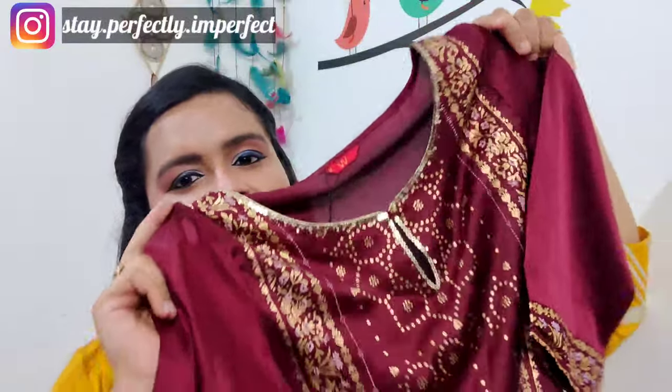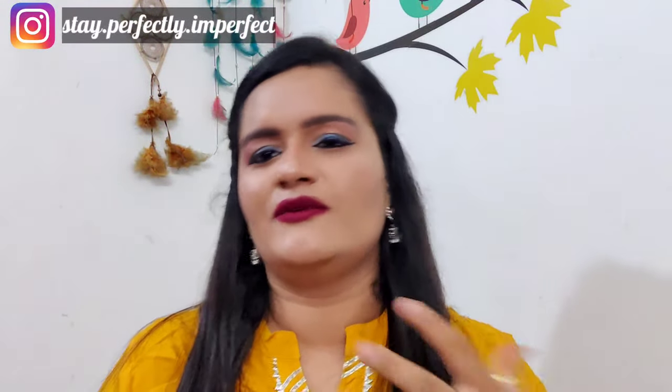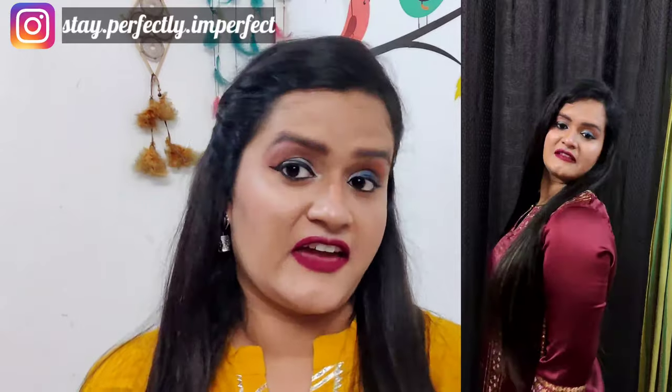The second kurti is from the brand W and it's a gorgeous kurti. From the front, there is a beautiful golden work detail and a little bit of sequin work at the neck portion. The sleeves are below-elbow length, which I prefer over sleeveless. It's a very soft satin material and the length is below the knees. I'll mention the size I purchased in the description box so you can get an idea of which size to buy.